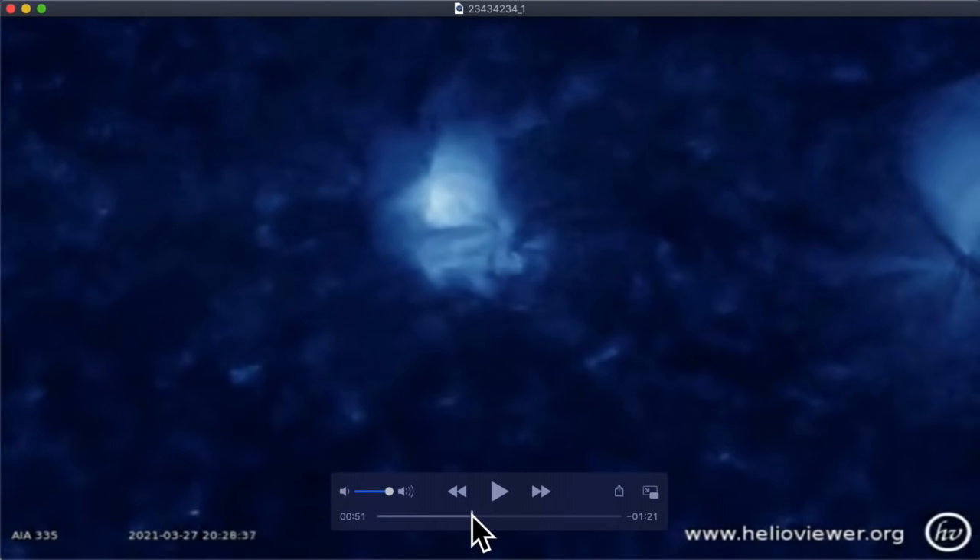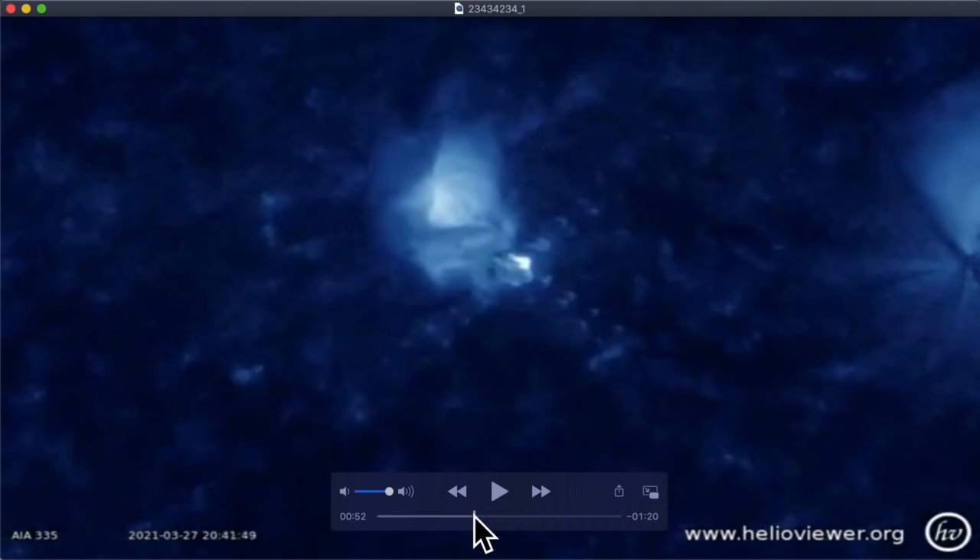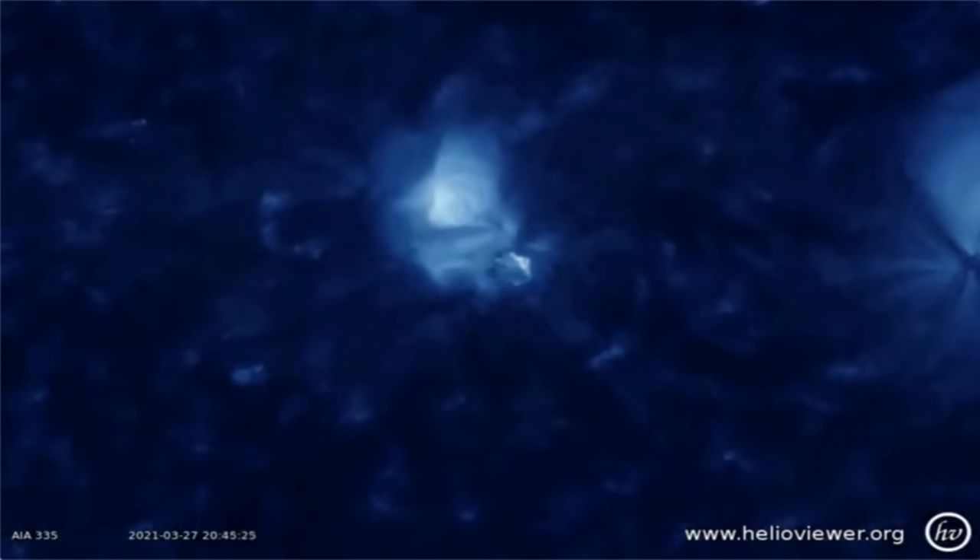From the moment the explosion happens all the way to the UFO shooting across to this location, it's 10 minutes — 10 minutes. Look at the time frame: it takes 10 minutes to shoot across. So even though it's a few seconds on the NASA video, it's actually 10 full minutes for this black round sphere to shoot across the top of the Sun. Just absolutely amazing.